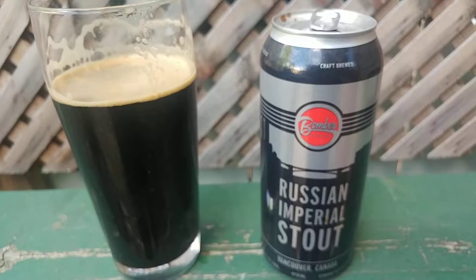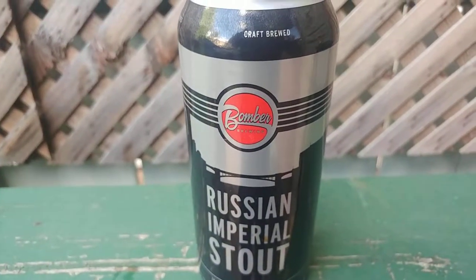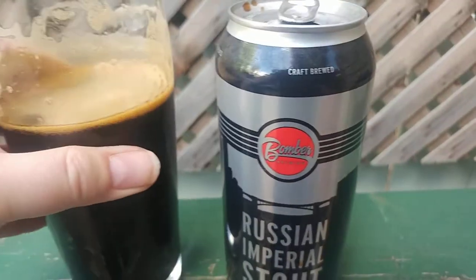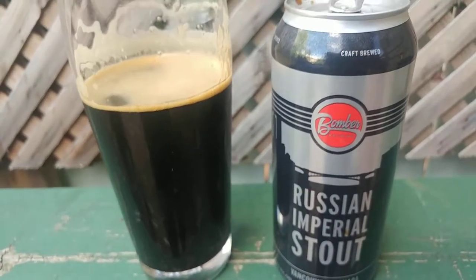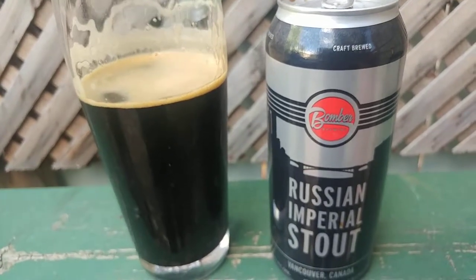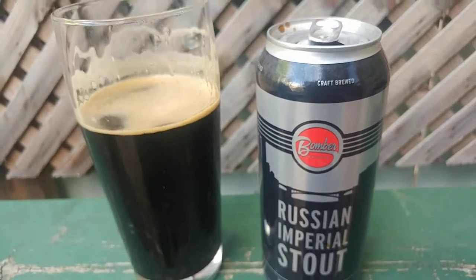Alcohol burn is non-existent for a 9.5% — it's hardly even there. This is just beautiful. I see why it won a silver award, that's for damn sure. Very nice mouthfeel. Very just silky smooth. Thick but silky smooth. Wow.